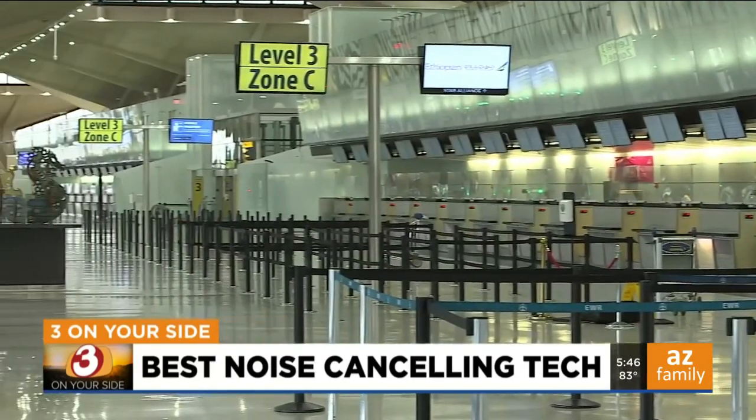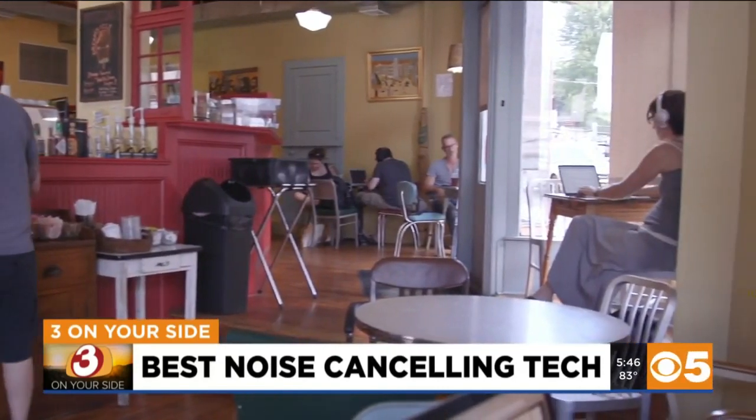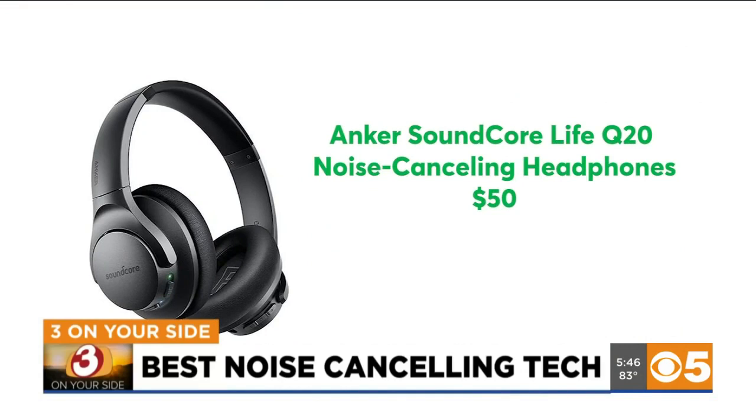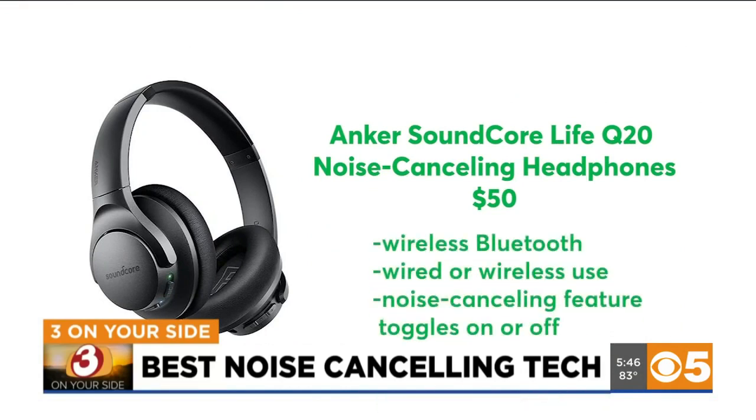If you're a frequent flyer or just want to listen to a podcast while blocking out background noise in a cafe, check out this over-the-ear, budget-friendly model from Soundcore by Anker. Consumer Reports tests show they deliver very good sound quality and excellent active noise reduction.